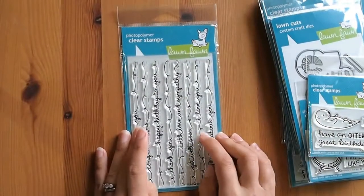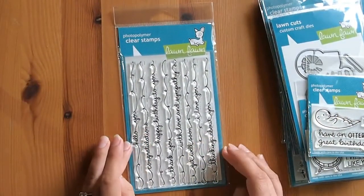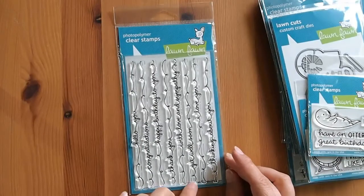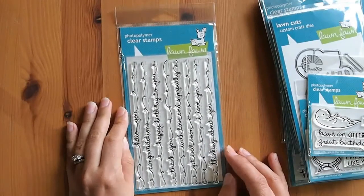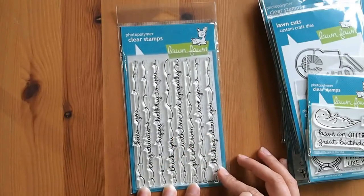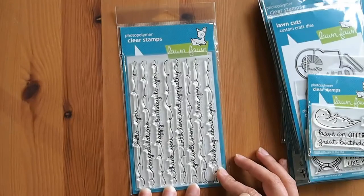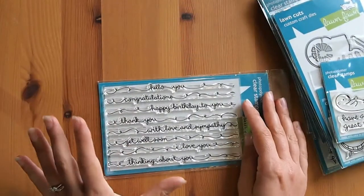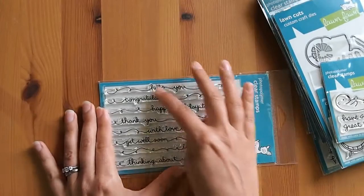First up, I've got this one here called Scripty Sayings. It's got eight scripty sayings. If you look at this stamp set, it's pretty much full of stamps — there's not a lot of wasted space, they really packed them in. I really like that. They've got a really full range of sayings.